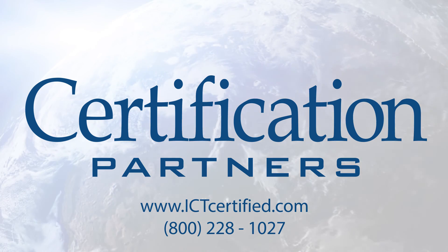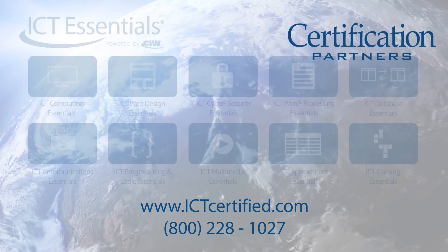Certification Partners — the global industry standard for IT and web technologies education.